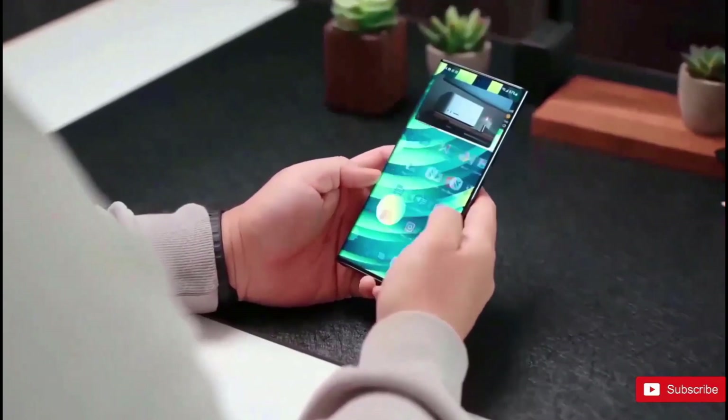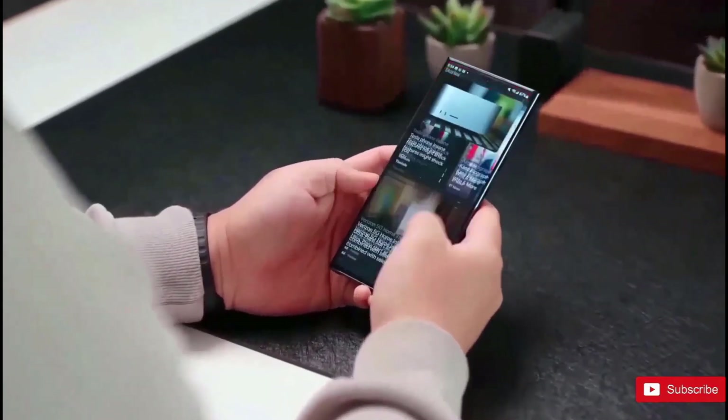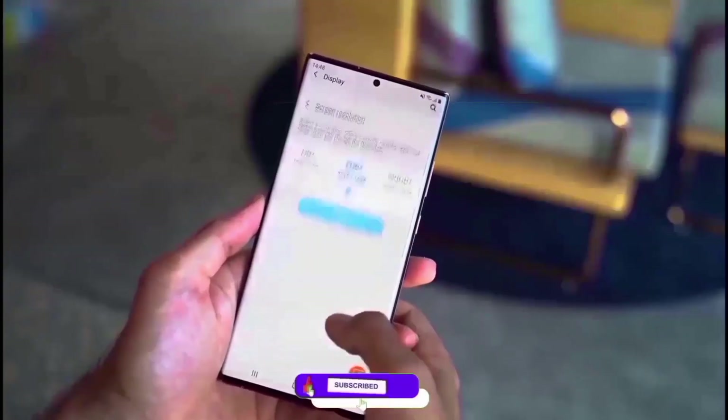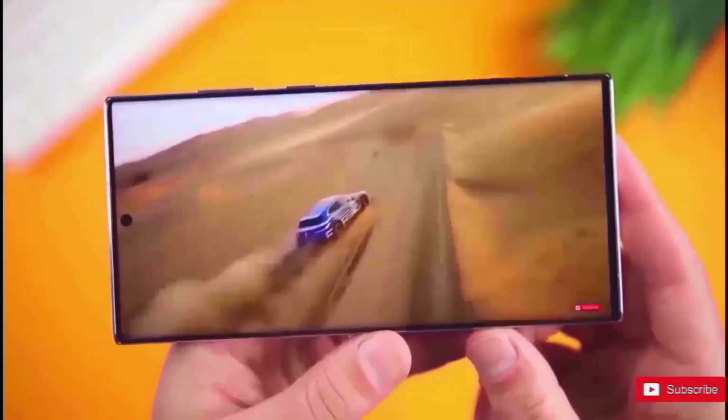Similar to the S23 Ultra, the S24 Ultra will be equipped with a 5,000 mAh battery. Samsung will maintain its 45-watt wired charging, 15W of wireless charging, and reverse wireless charging capabilities, so you can charge your watch or earphones without taking them out of your device.